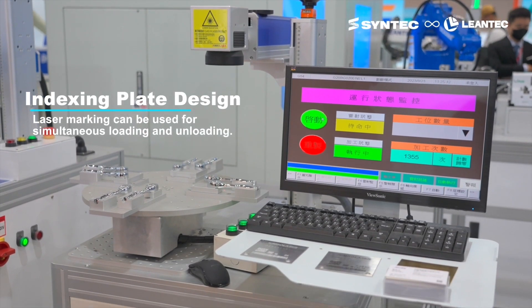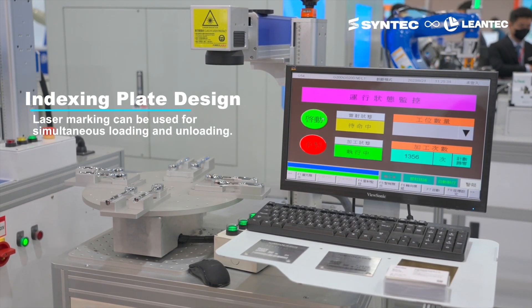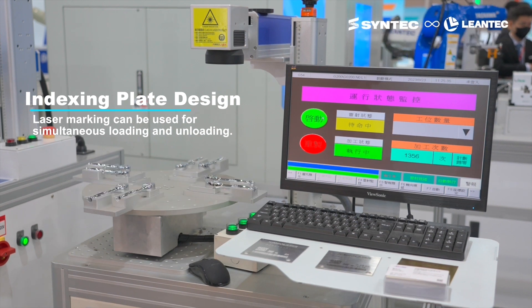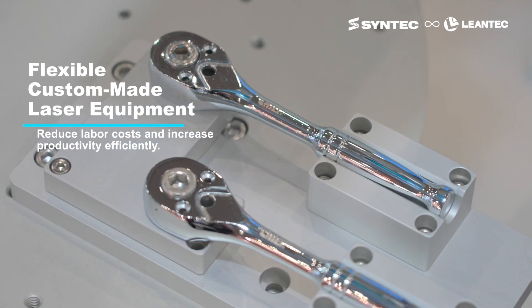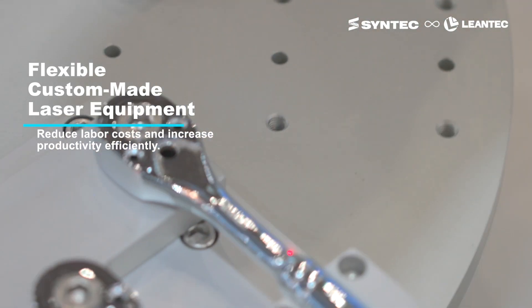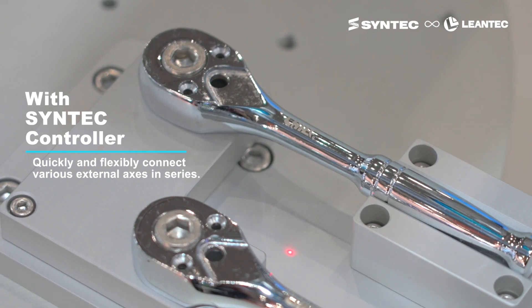The rotary indexing plate marking machine, designed with an indexing plate, allows for synchronous loading and unloading during laser marking. Its flexible and customizable equipment design reduces labor costs. When combined with Syntec controller, it can seamlessly connect with external axes, significantly boosting productivity.